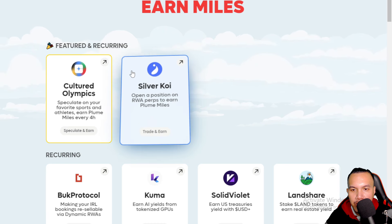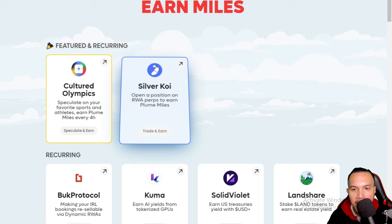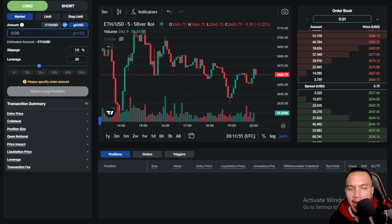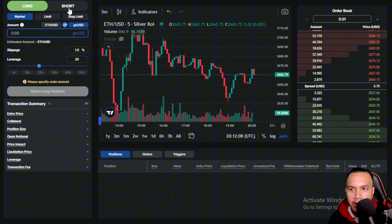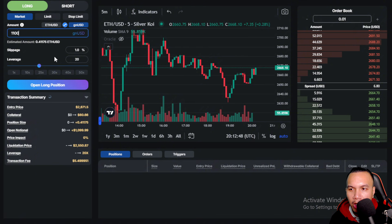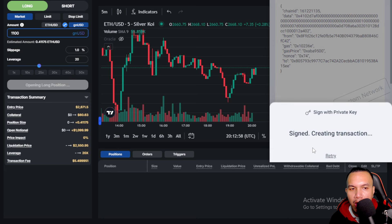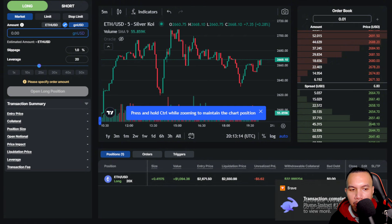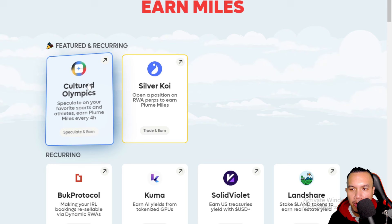For Silver Coin, you can open a position on RWA to earn Plume Miles. I've done steps one and two already, so I go to step three. I connect my wallet and switch to Plume Testnet. I open a long trade with 1,100, sign, and confirm. My position is now open.